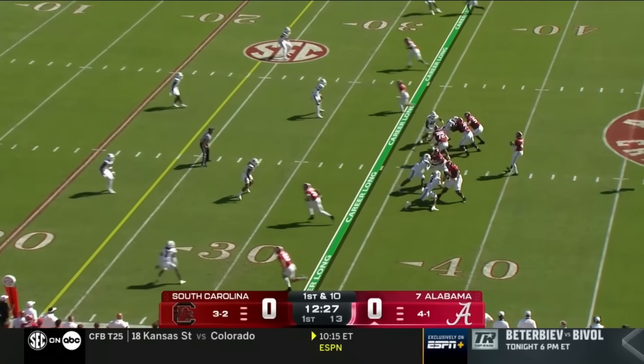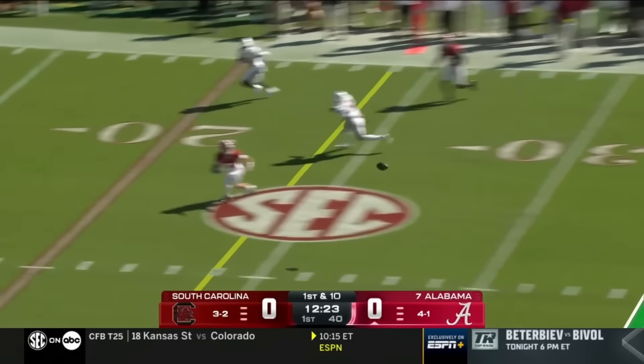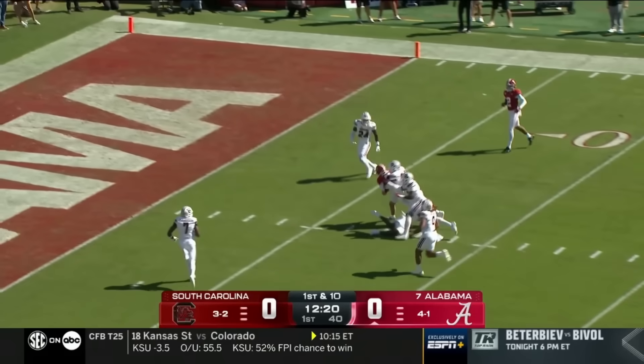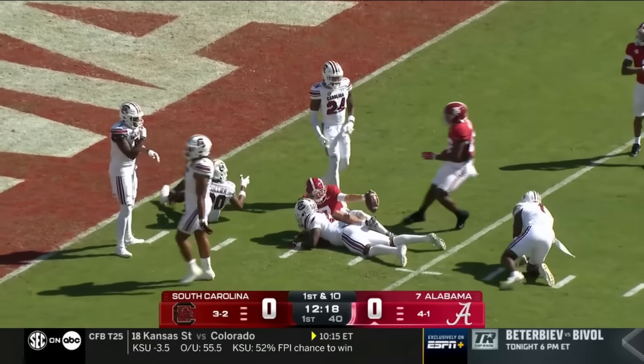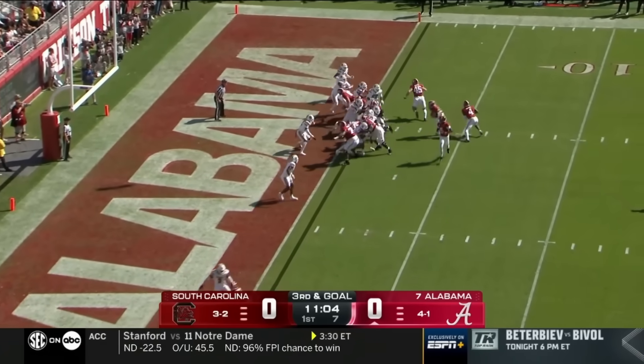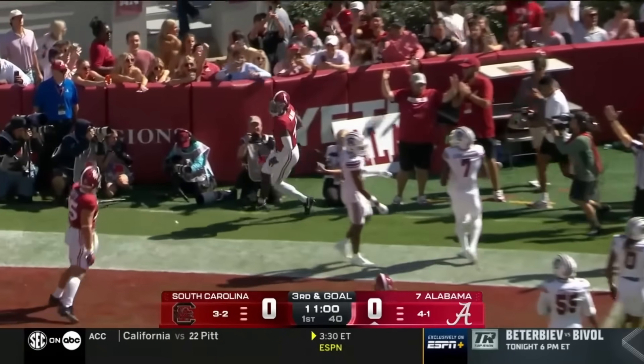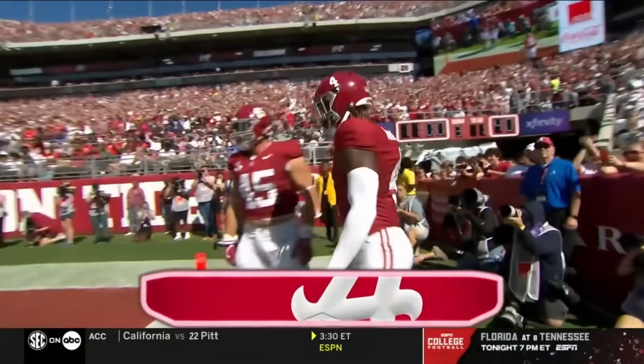Empty set now on first down. High snap that Milrow's able to field, and with patience he finds his target Cole Adams. It's first and goal Alabama. He pulls it to the corner and in with ease — a one-yard touchdown run, Jalen Milrow.